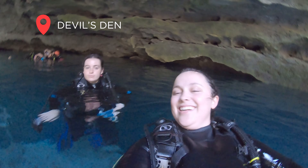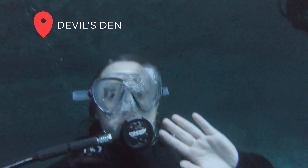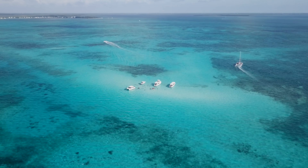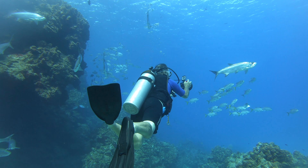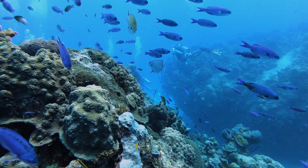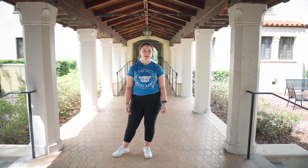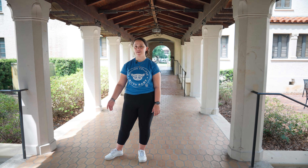I'm also a member of the Rollins Scuba Club, which has been an awesome opportunity to explore the diverse marine ecosystems around Florida. Last year I went with the scuba team to the Cayman Islands — we got to scuba dive next to 30-foot coral walls and even took a trip to the North Wall. Getting my diver's certification here at Rollins will be so helpful as I continue through my marine biology major and even after graduation.